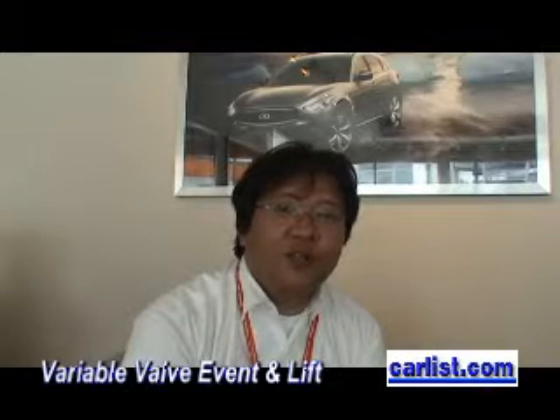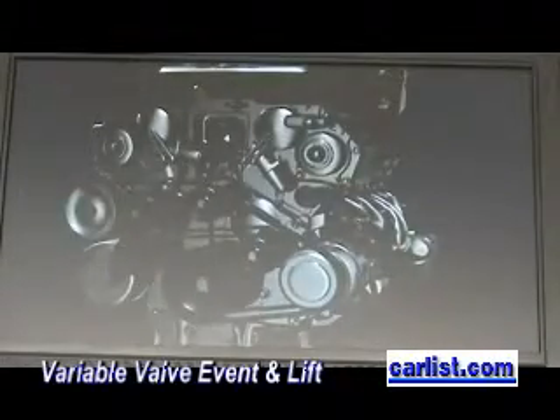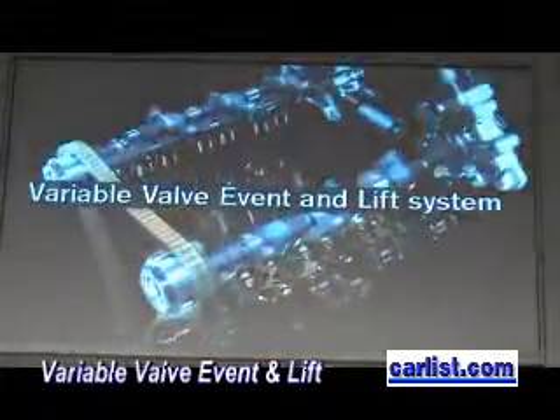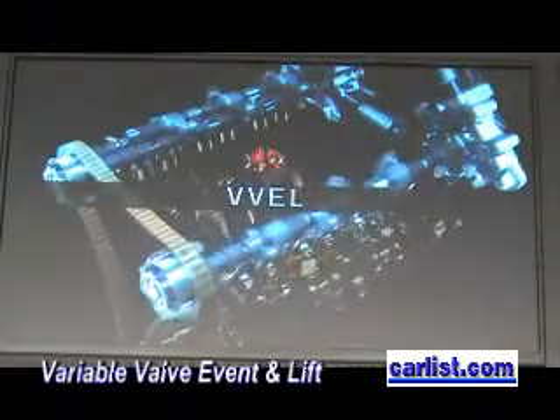The President of Nissan Technical Center North America, Motohiro Matsumura, introduces a new technology called Variable Valve Event and Lift — new to Infiniti. What is Variable Valve Event and Lift?